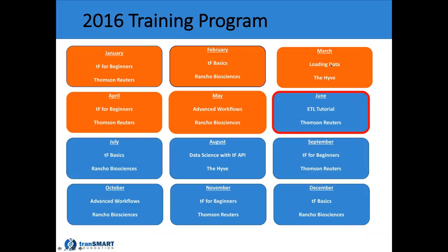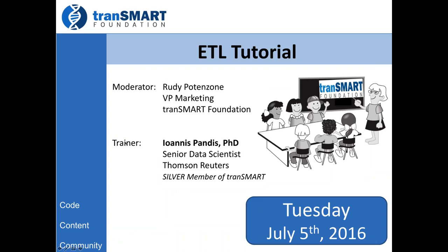Welcome, everyone, to the TransMart Foundation training program. Today is actually our June class, but we had to delay it, so we're ending up holding this class today in July. This is part of a monthly training program that we offer for anyone who would like to join. You can see the topics here that we cover, ranging from TransMart for beginners to loading data, advanced workflows, data science with using TransMart, et cetera. And today we have a special class for the first time that we're offering. Thanks to Thomson Reuters and Ioannis Pandas, who were presenting on the ETL tutorial on the ETL data loader from Thomson Reuters.